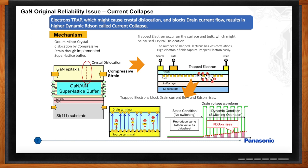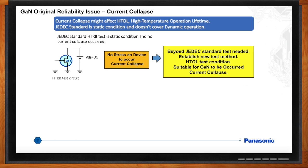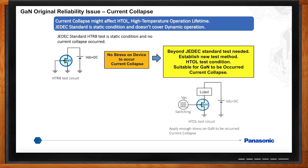So if I have a current collapse, how do I know if I have it and how do I test it? That was a tough question to develop. We consider that current collapse might affect the high temperature operating lifetime. The JEDEC standard test for silicon powered devices is a static test condition — it doesn't cover a dynamic condition. We had to consider test methods including HTAL beyond the JEDEC silicon standard that were suitable for GaN dynamic RDS-on. A new JEDEC standards committee, JC-70 Wideband Gap Power Electronic Conversion Semiconductors, was recently convened to establish qualification, test, and datasheet standards for GaN and silicon carbide. Panasonic is a participating member to help establish the new GaN standards.